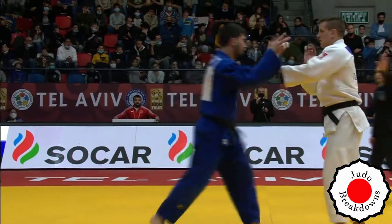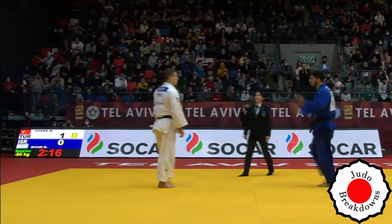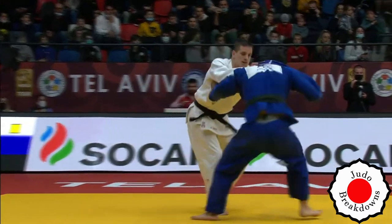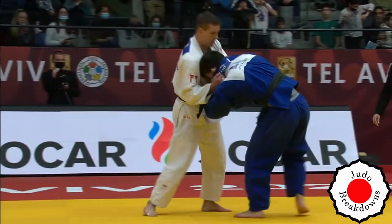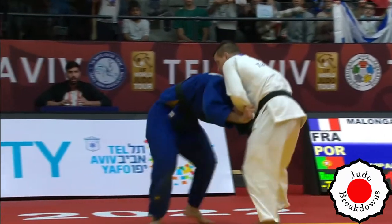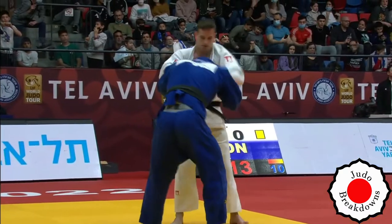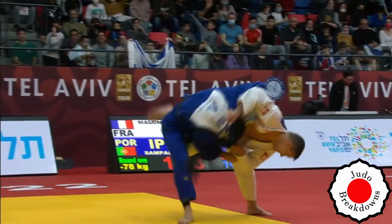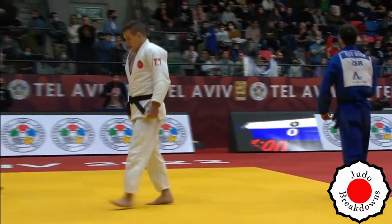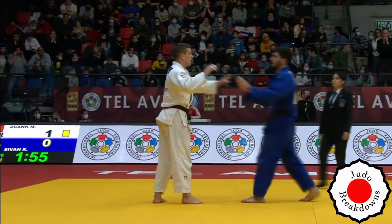As they get their grips again, a penalty onto Mikhail for not getting grips. High collar grip now by Mikhail. Roy is in a pretty bent-over stance going in for the Uchimata — a really bent leg there on the Uchimata, not much of a reap. That bend action doesn't really add anything. It's a very common thing that's done, but it's really non-additive.